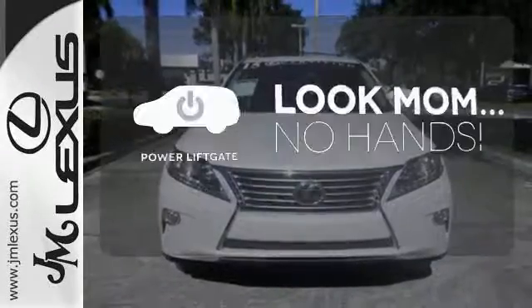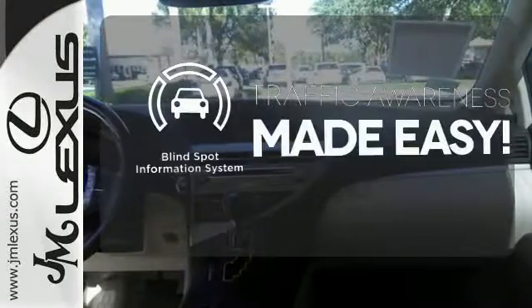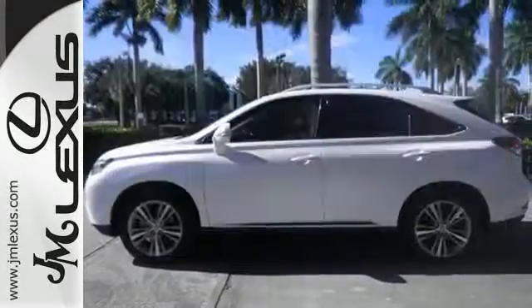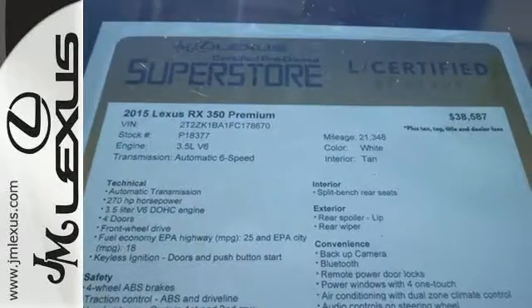Enjoy the hands-off ease of rear door operation with the power liftgate. The blind spot indicator helps you maneuver through traffic. This 2015 Lexus RX 350 is automotive perfection. Make it yours today.